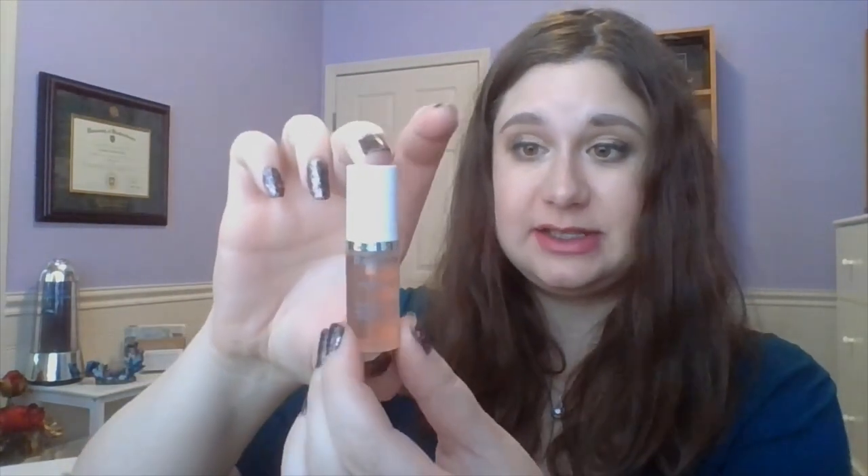Moving on to serums — I have ones for day and ones for night. Starting with the day one: this is the Ole Henriksen Yes Banana Bright Vitamin C Primer. I just want to get this one used up and I've been saving it specifically for the trip. Obviously this little packet isn't going to last an entire week, so to supplement it I also have this little serum — this is the Darphin Intral Inner Youth Rescue Serum.